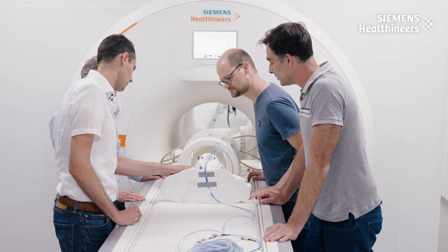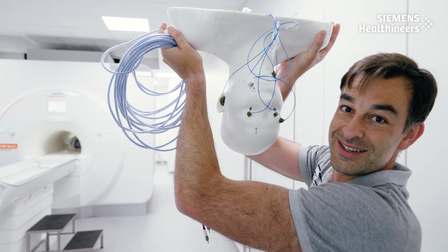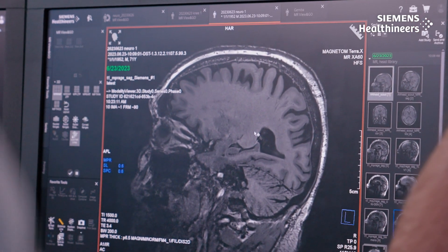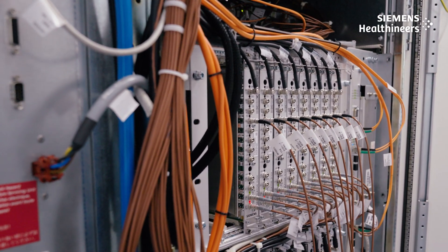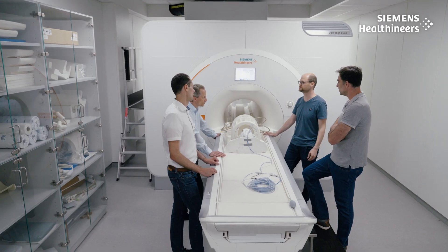We can use this head coil from Nova Medical, for example. It has 8 transmit channels which allow us to homogenize the MR image inside the brain. Precision is essential to optimize the coordination of the 8 independent transmit channels. This precision comes all the way from the amplifier to the coil, and is what allows us to break the inhomogeneity barrier.